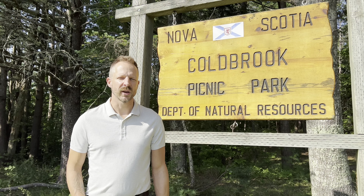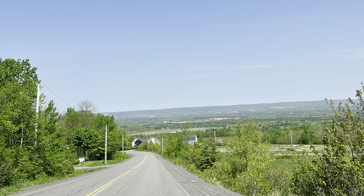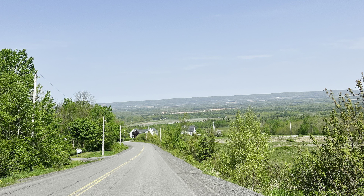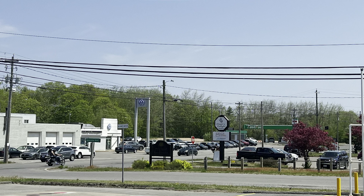Hi, I'm Keith Kaharski with RE-MAX Banner Real Estate. Let's take a look at what it's like living in Coldbrook. Coldbrook is a little further down the valley than some of the more popular towns of Wolfville, New Minas, and Kentville, but it's a nice little community in its own right.